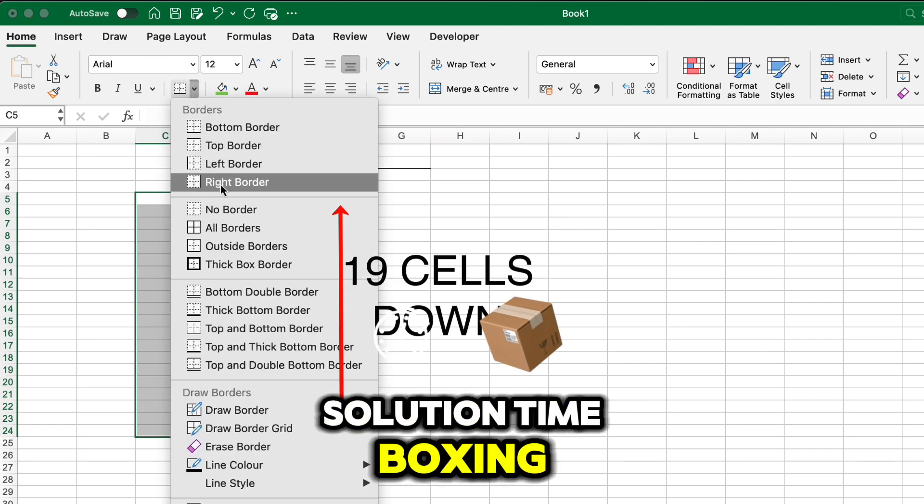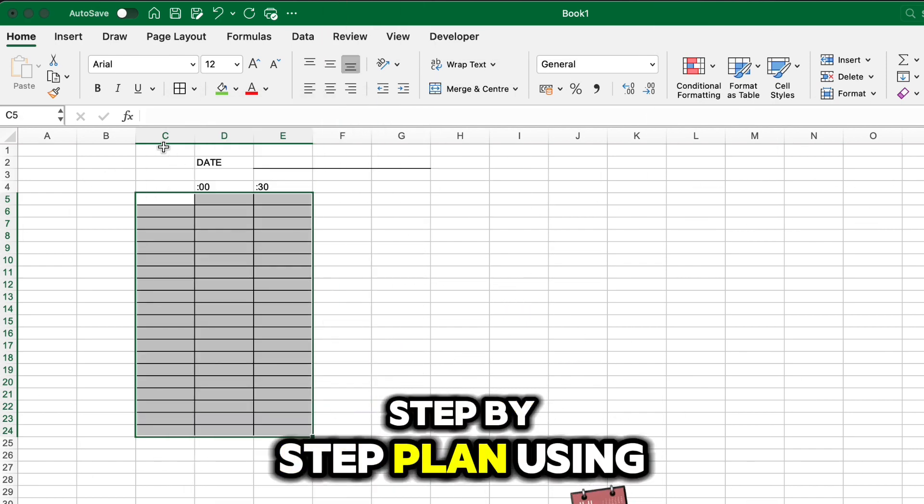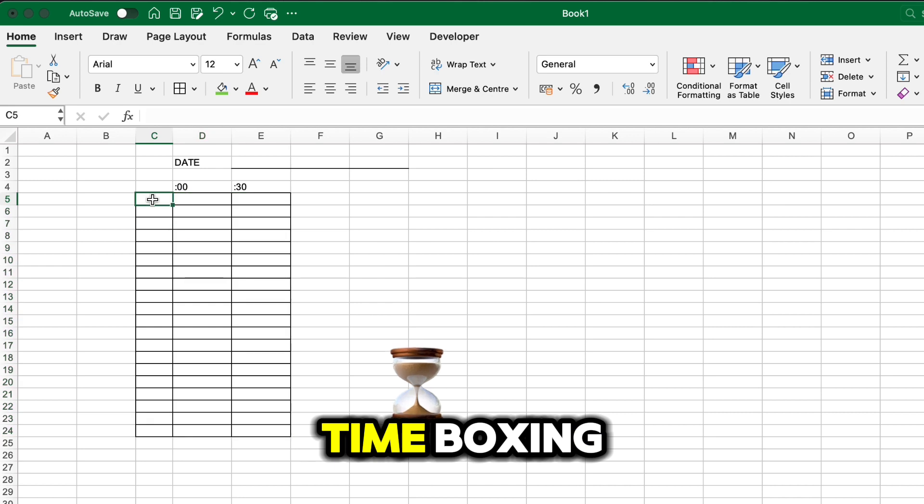Solution: Time Boxing. Step-by-step plan using Time Boxing.